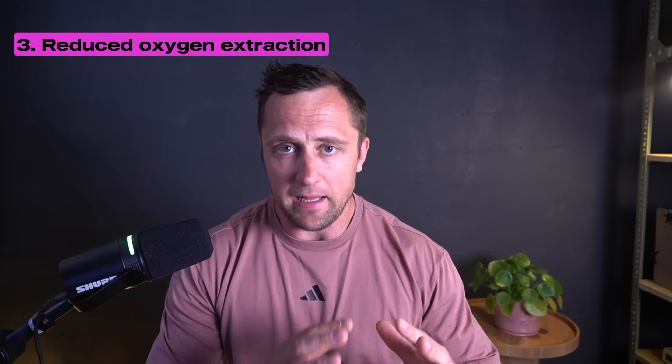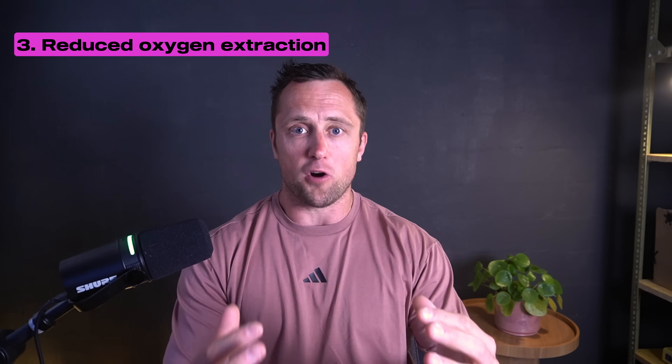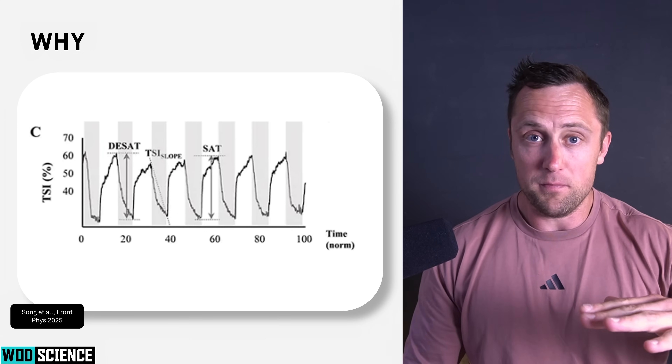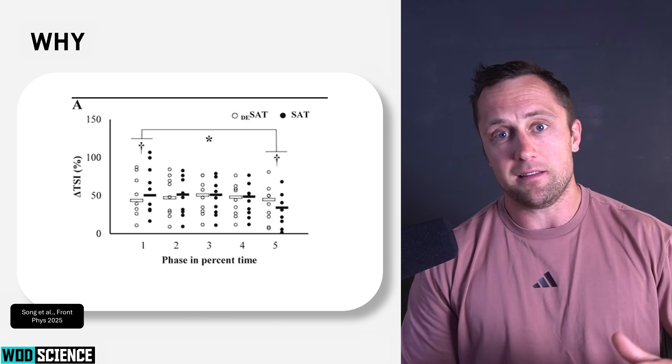The third reason, closely related, is reduced oxygen extraction efficiency. When you are fatigued or performing high-intensity powerful movements, you reduce the efficiency of oxygen extraction. We can assess this with NIRS — near infrared spectroscopy. Studies show that patterns of saturation and desaturation during fatiguing leg extension movements are altered when the muscle is fatigued, indicating more oxygen debt at the end of contractions. This leads to less efficient oxygen extraction, and therefore to need more oxygen for the same speed or contraction efficiency.